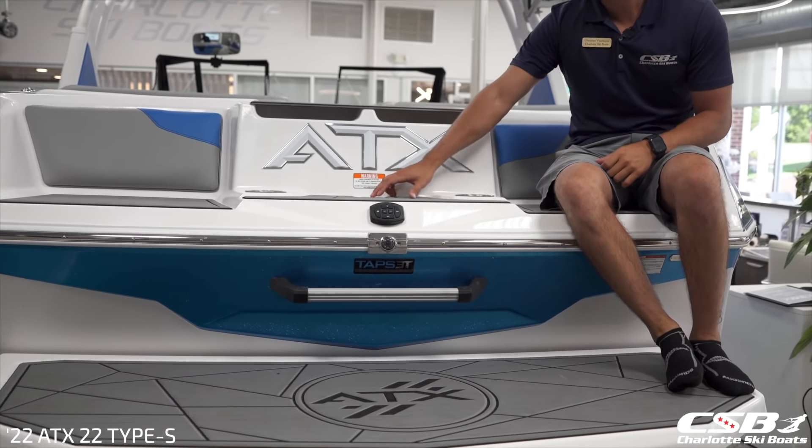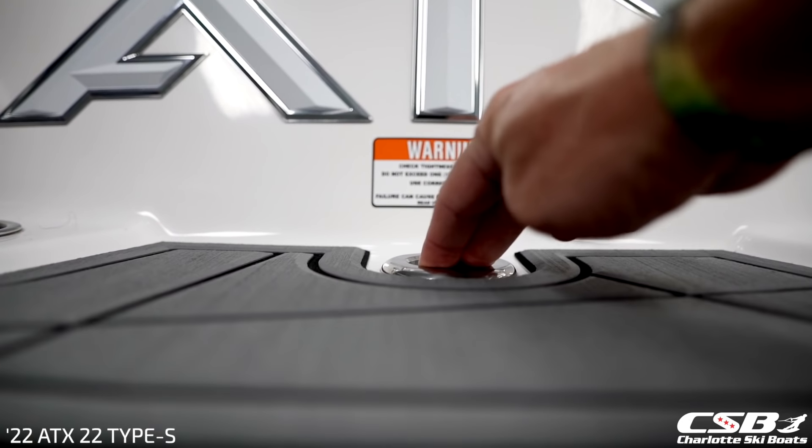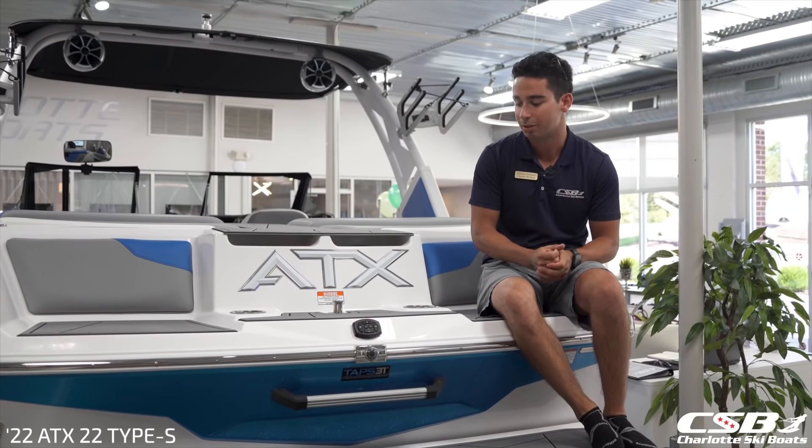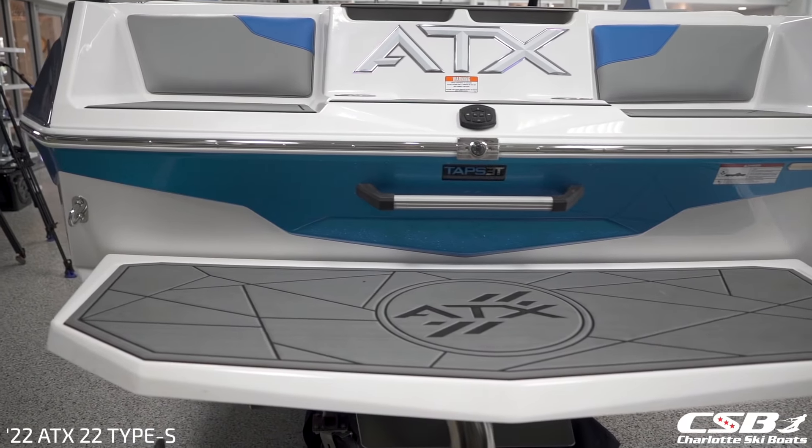Standard on this boat will be a pop-up ski pylon for tubes, water skiers, and tow sports that would not require being towed from the tower, as well as a very large swim platform area with a billet grab handle. Thank you everybody for watching — come check this boat out and let's get out on the water soon.